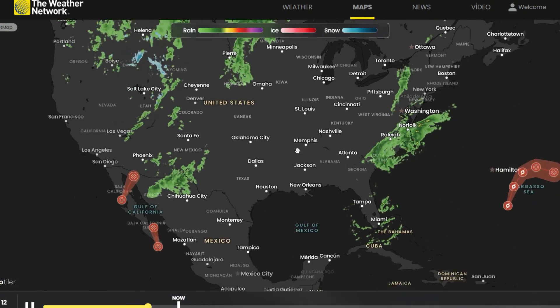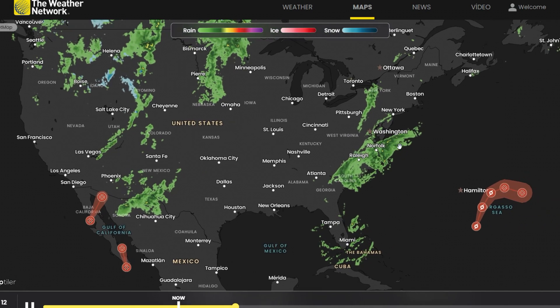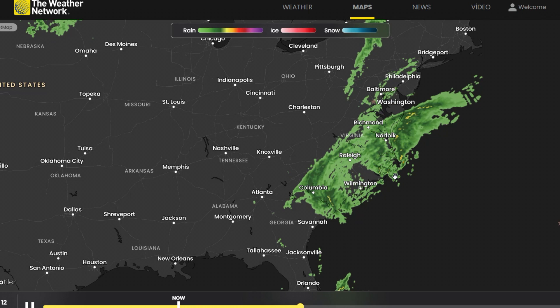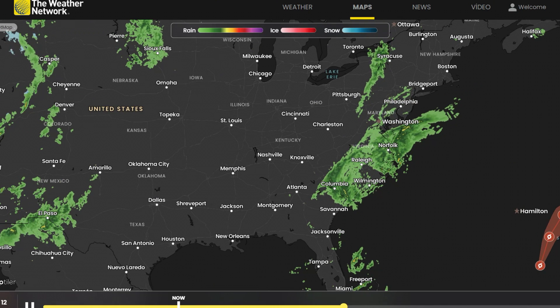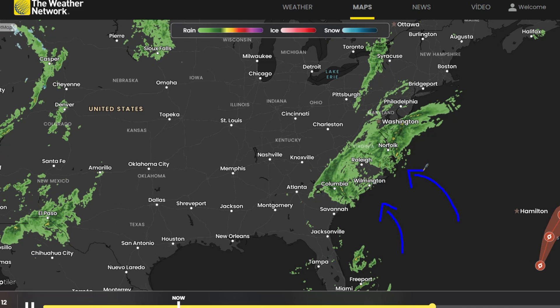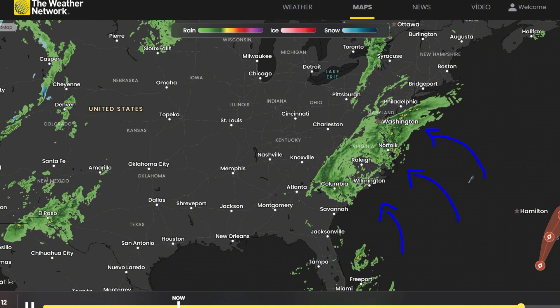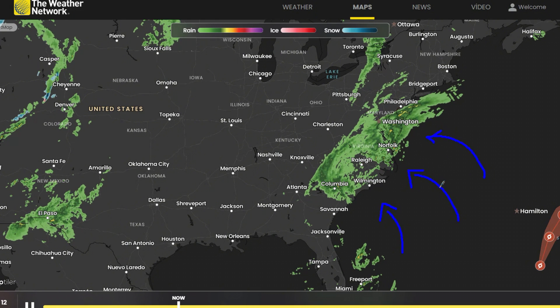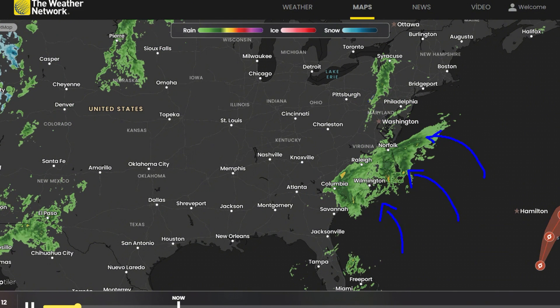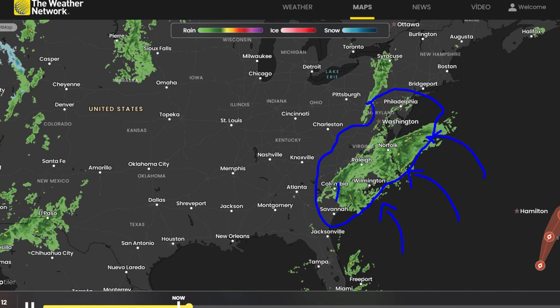By Sunday afternoon, the energy transfer continues and a large storm system develops over the central states, while persistent precipitation dominates the west coast. Moving into Monday, October 13th, the southern low still appears dominant, but impacts intensify across the northeast and mid-Atlantic. Heavy rainfall and gusty winds become widespread. However, notice that the corridor between the two lows appears drier, missing out on the worst impacts.